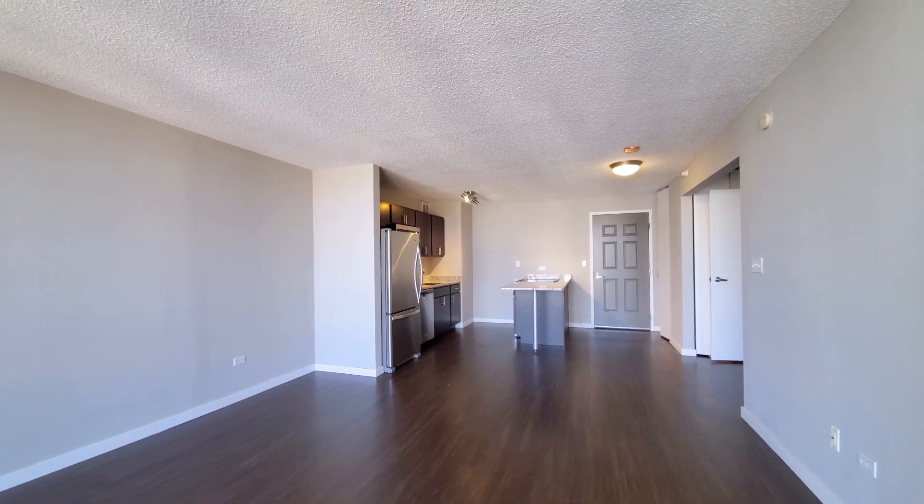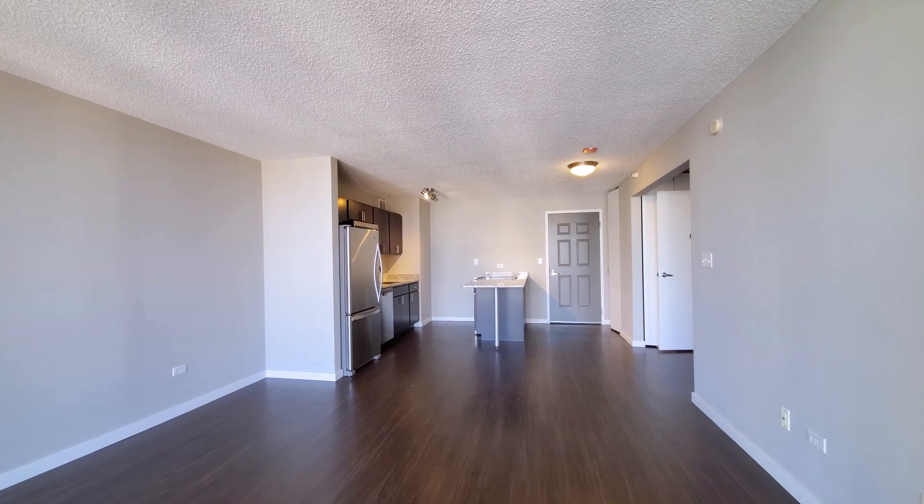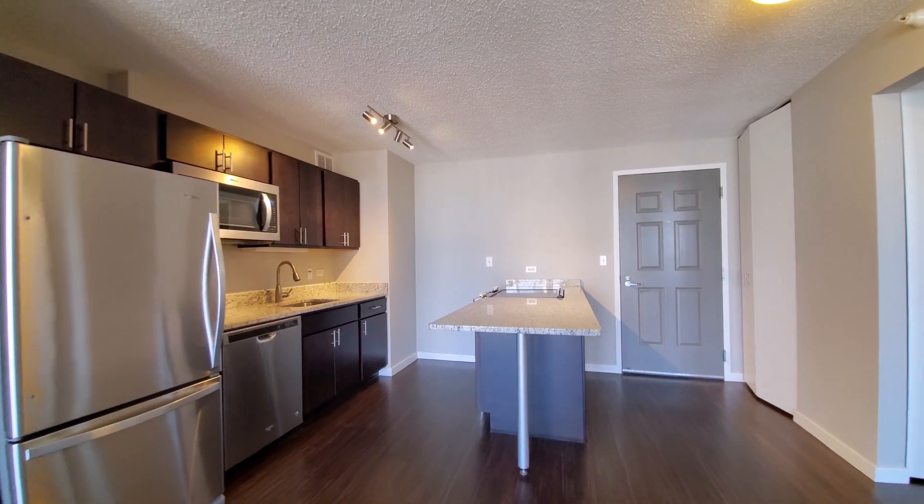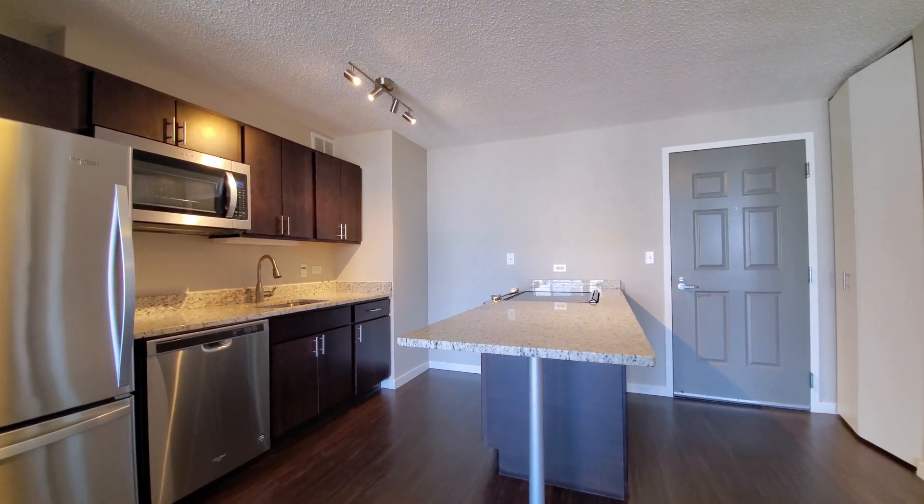Looking at the kitchen, dining, and living area. It's plank flooring throughout. Very efficient kitchen with a breakfast bar peninsula.